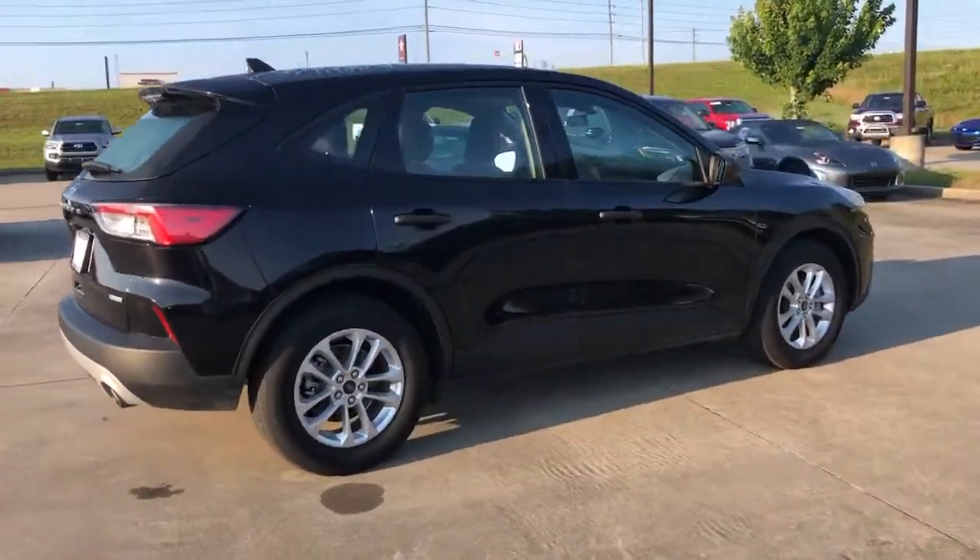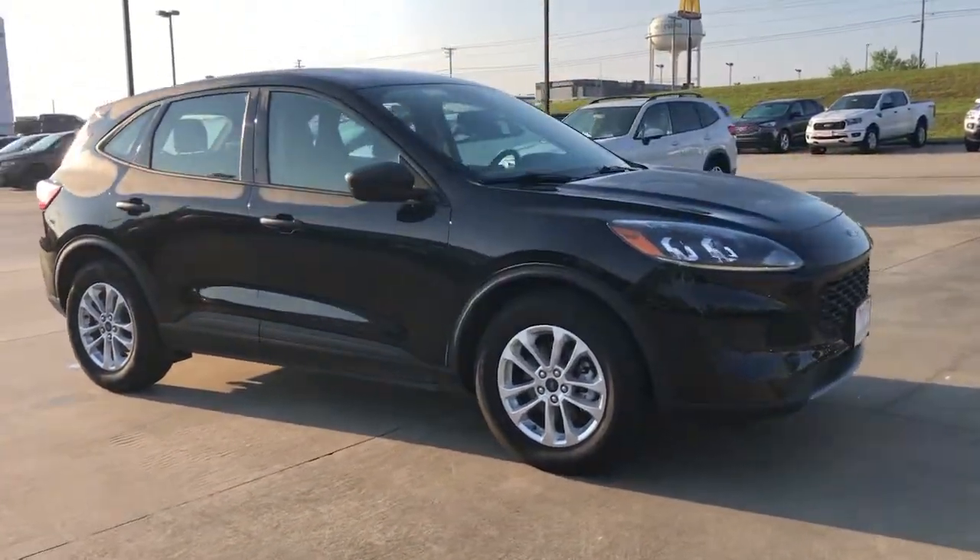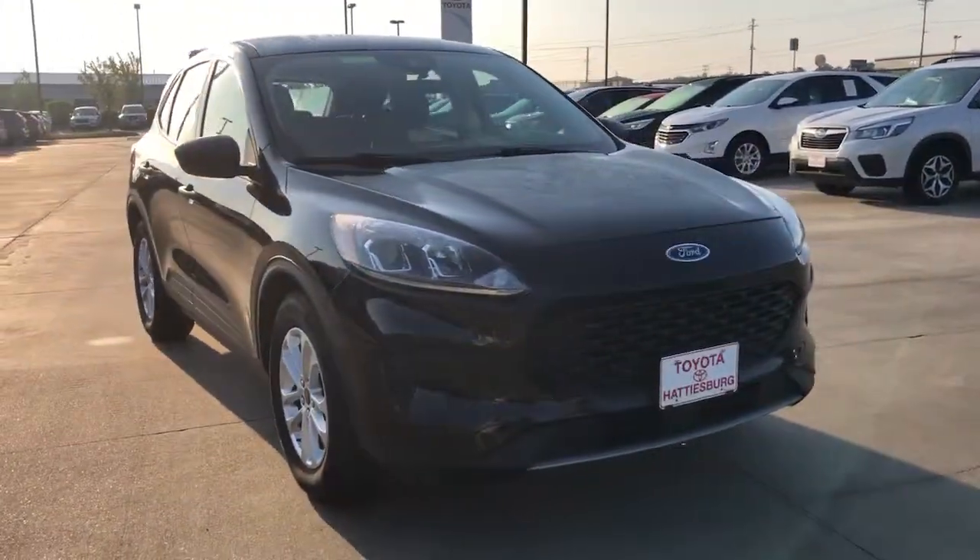This compact crossover delivers safety, convenience, versatility, and a smooth, relaxing driving experience, so all you need to do is enjoy the ride.